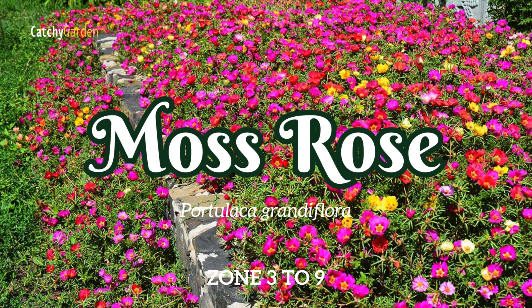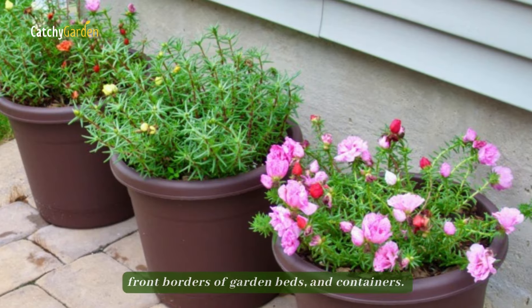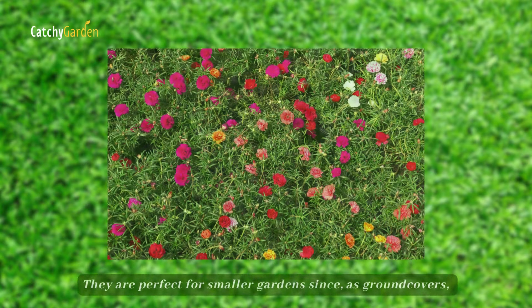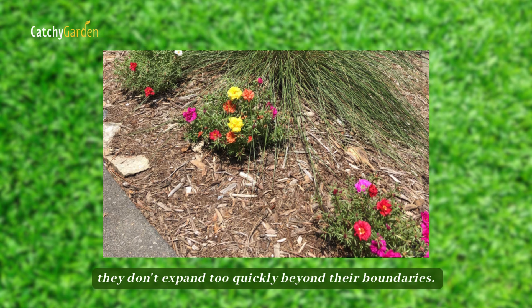Number 8: Moss Rose. Moss roses are annuals that bloom in the spring and are ideal for edging paved sidewalks, front borders of garden beds, and containers. They are perfect for smaller gardens since, as ground covers, they don't expand too quickly beyond their boundaries.